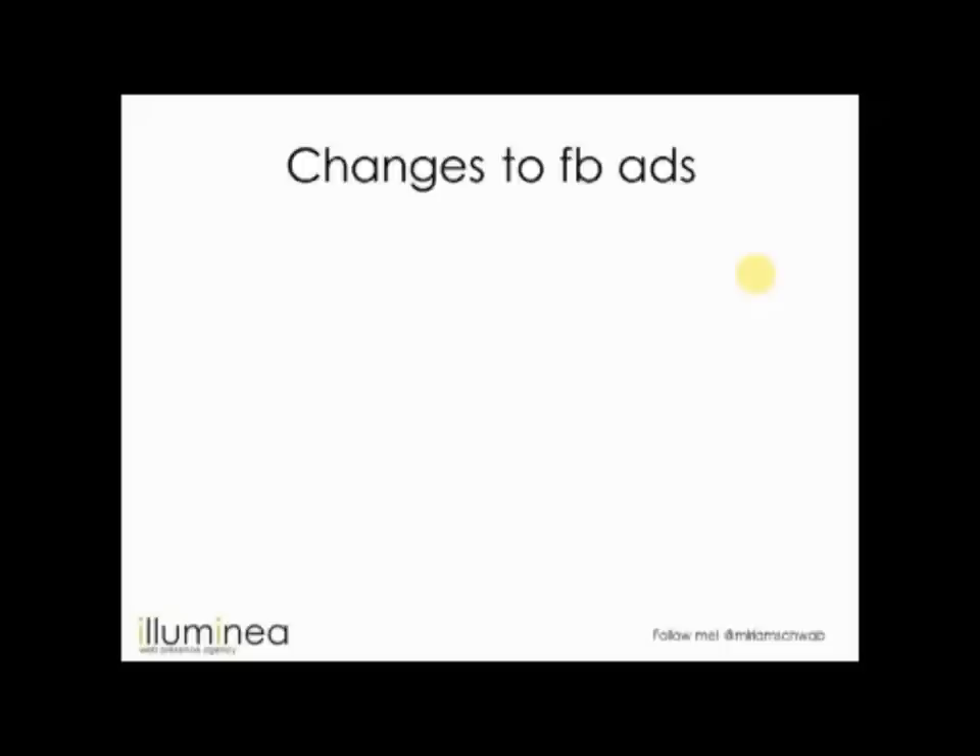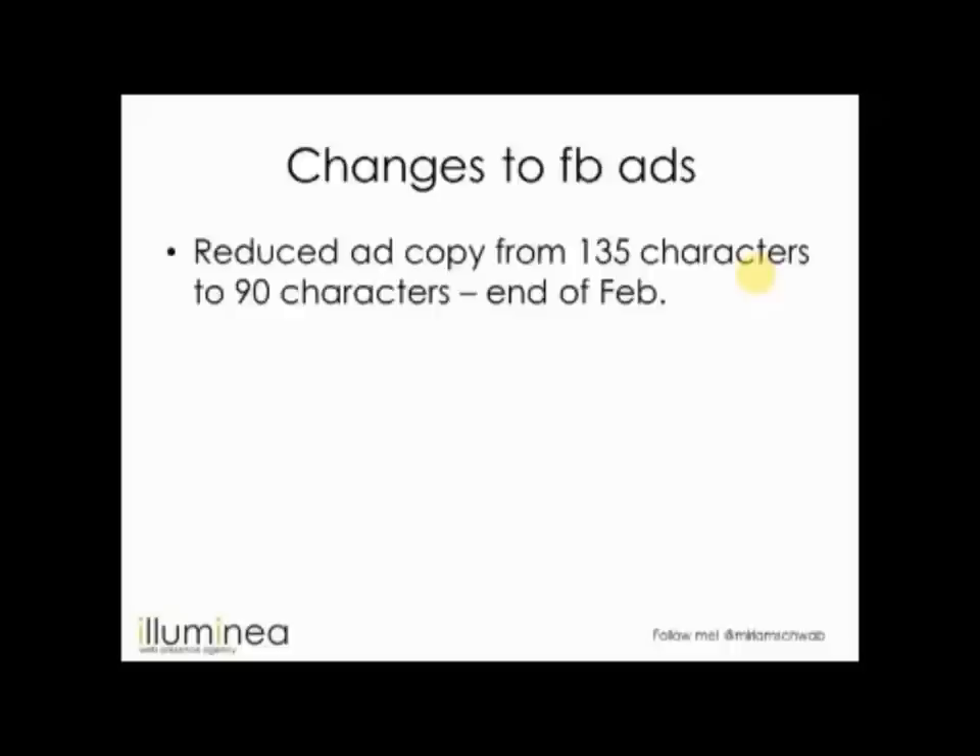Facebook ads are changing. You've seen sidebar ads with a picture and short text — you can close them with an X. Facebook also introduced sponsored stories, which are related to your page on Facebook, allowing people to like specific page activities. Now, the ad copy in sidebar ads is being reduced from 135 characters to 90 characters. The reason is so Facebook can fit seven ads there instead of six — good for them, but challenging for advertisers to get good copy across in 90 characters. That's set to go into effect at the end of February.